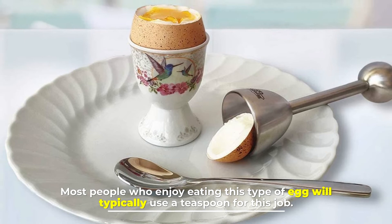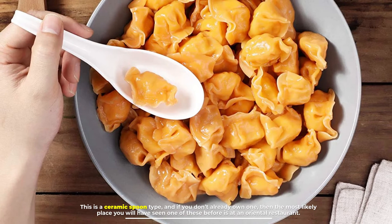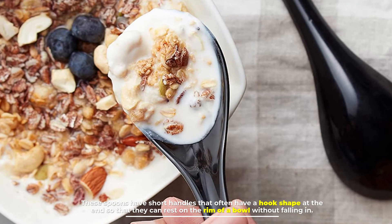Number six: Chinese spoon. This is a ceramic spoon type, and if you don't already own one, the most likely place you will have seen one is at an oriental restaurant. These spoons have short handles that often have a hook shape at the end, so they can rest on the rim of a bowl without falling in. The bowl portion of these spoons is quite large and deep compared to the rest of the spoon.